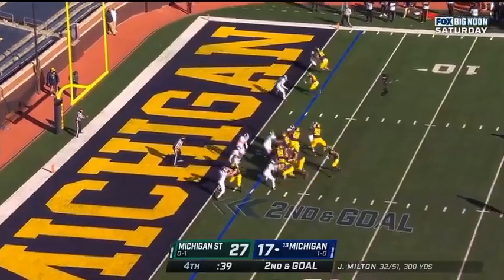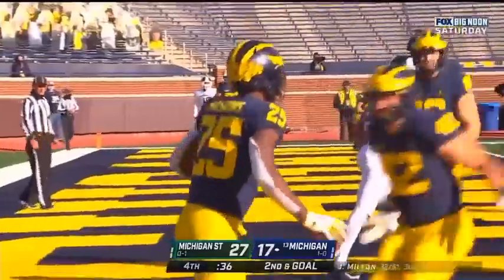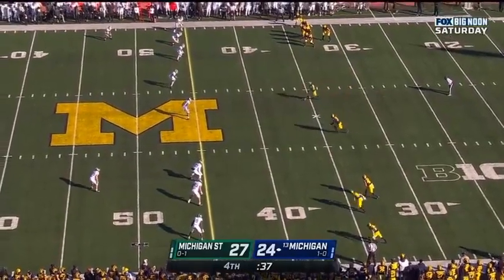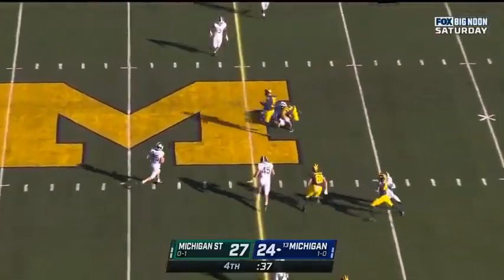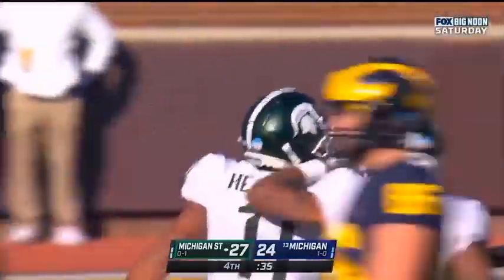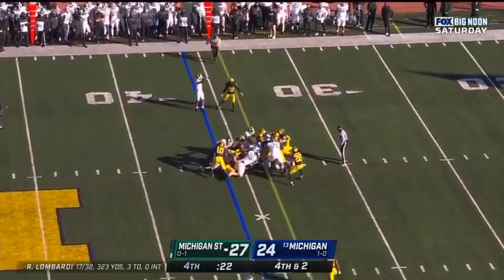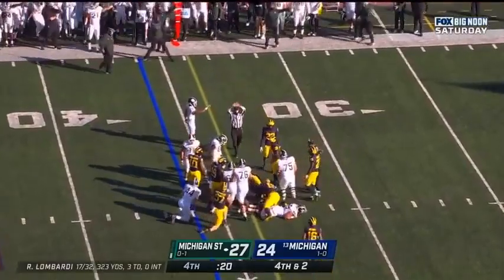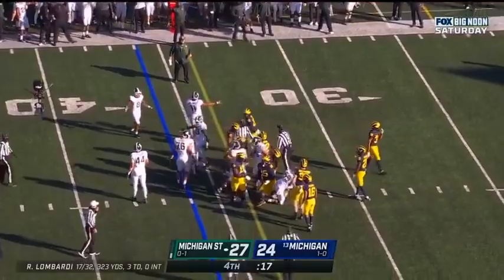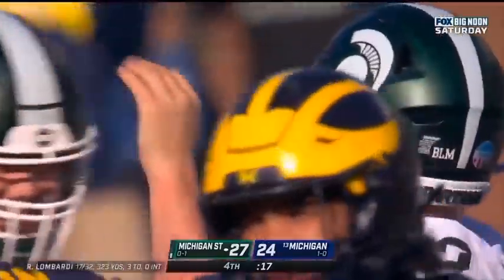Seconds to go. Haskins running and he'll score. There's the onside kick, and Michigan State has it. How about that, Hayden? And Lombardi with the quarterback sneak — does he get the first? If he does, his game is over. I think he did. And he did. First down, Spartans.